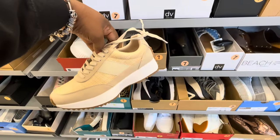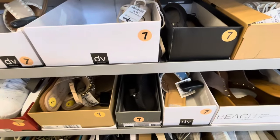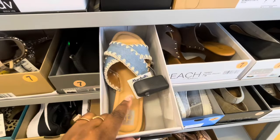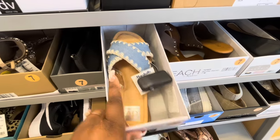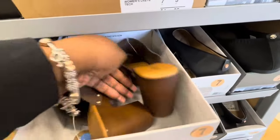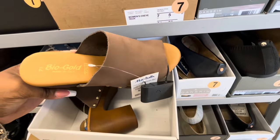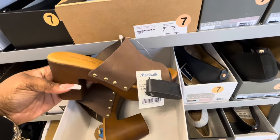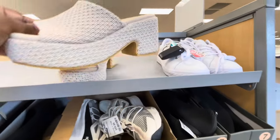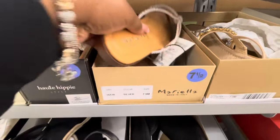These also come in black. Here's the other color of the Dolce Vita shoe that I was telling you guys about. So the Dolce Vita's come in all those different colors. These are $35. Bio Gold. And these beach ones right here are $25.